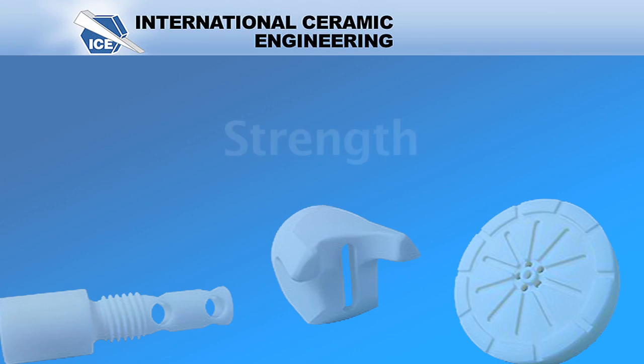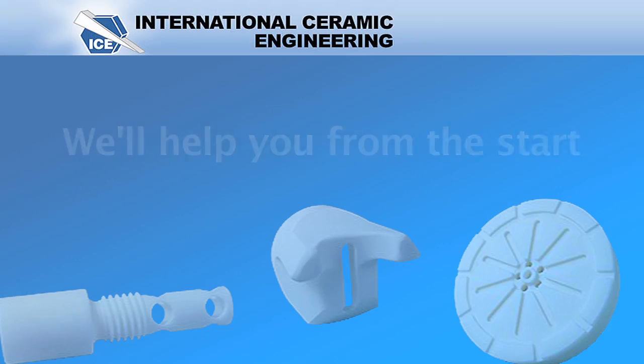If it's designed properly, the mechanical strength is outstanding — it can withstand 350,000 PSI.